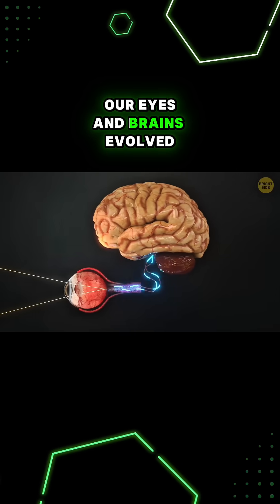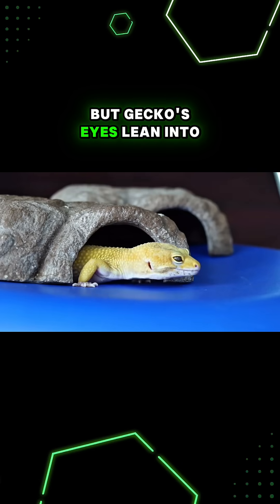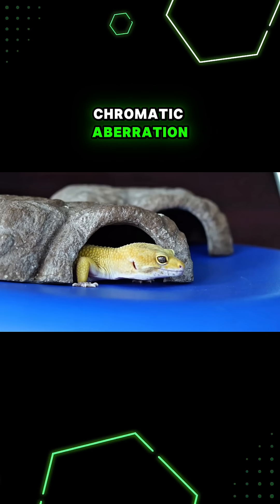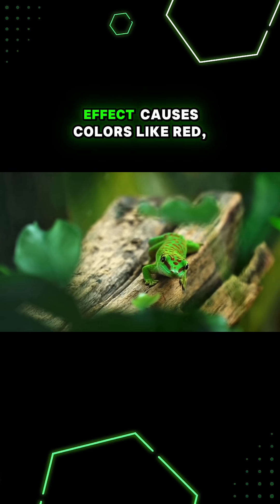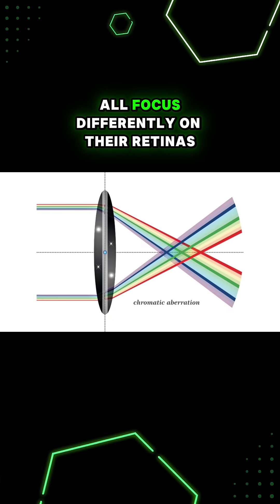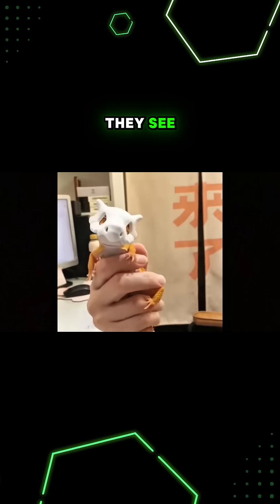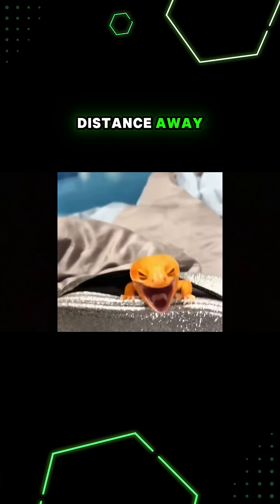Our eyes and brains evolved to correct for this, so we don't notice it, but geckos' eyes lean into chromatic aberration. A high amount of this effect causes colors like red, green, and blue to all focus differently on their retinas, so each color in what they see actually corresponds to a different distance away.